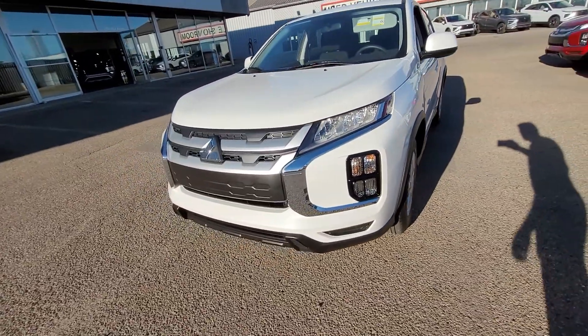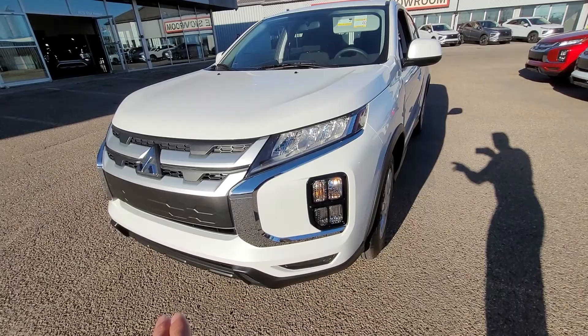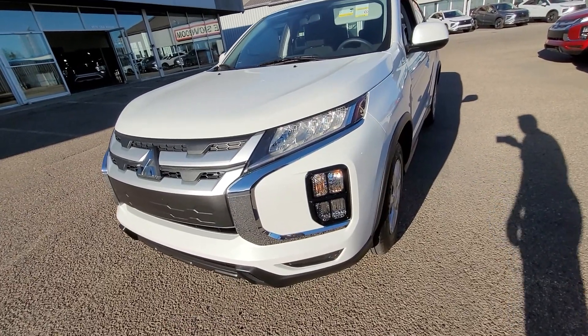Since they did a complete redesign on the front end, now rocking LEDs for the daytime runners, taillights, as well as even the fog lights and the headlamps.